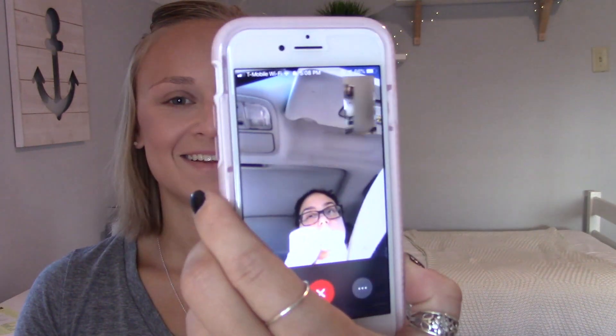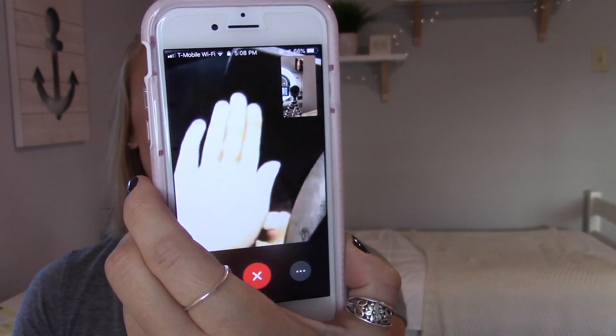Caitlin calls and says hi — they're heading to happy hour. She notices the camera and asks if it's new; it's not, it's just on a stand.